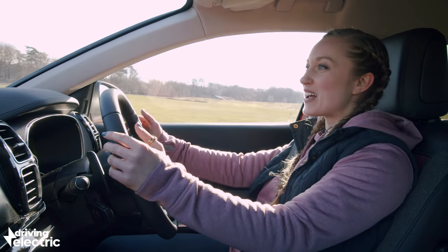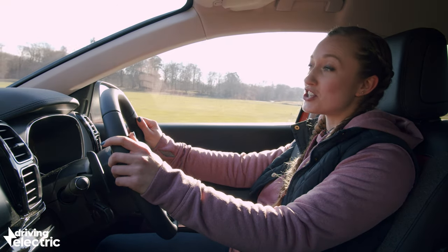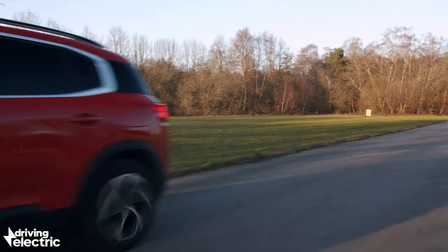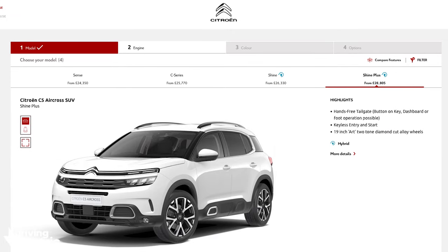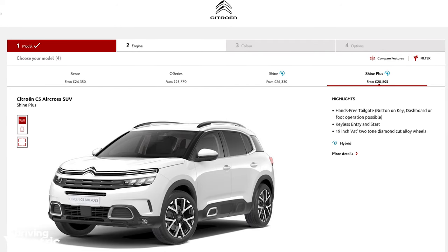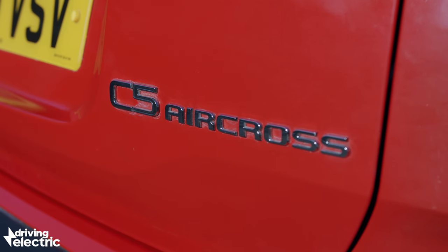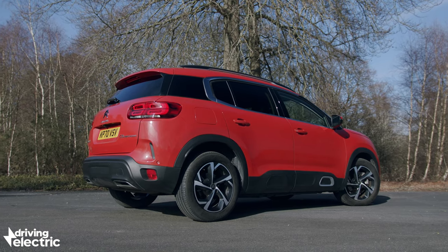It feels quicker than its 8.7 seconds zero-to-62 time suggests. Citroen offers the C5 Hybrid in two trim levels called Shine and Shine Plus, which replaced Flare and Flare Plus trim levels in December 2020 and offer the same level of equipment. Our car is a Flare model, but you can take it as representative of a Shine in all but name.